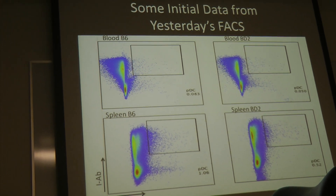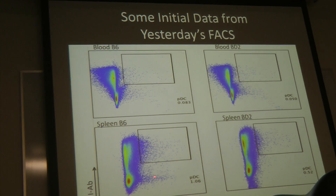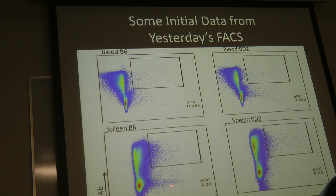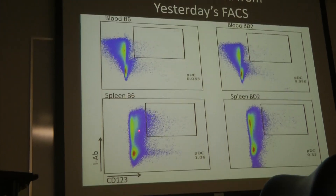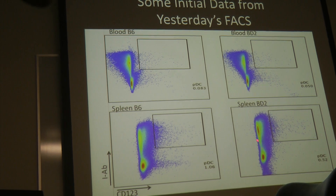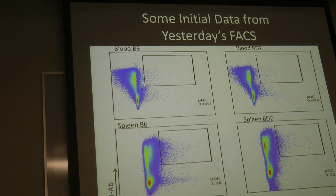There is a little population in the spleen B6 — that little double shadow in CD123. There's a clear line in the B6 and BXD2 blood, but in the spleen it's not a clear line.